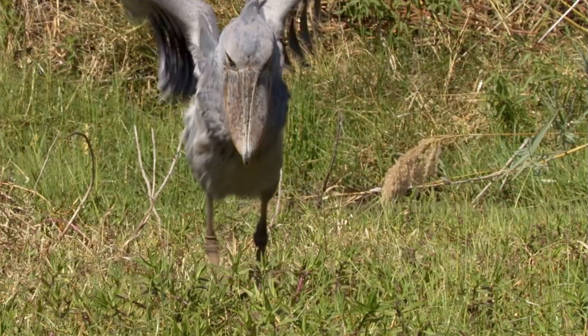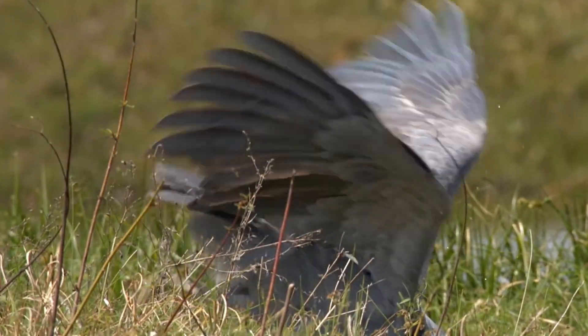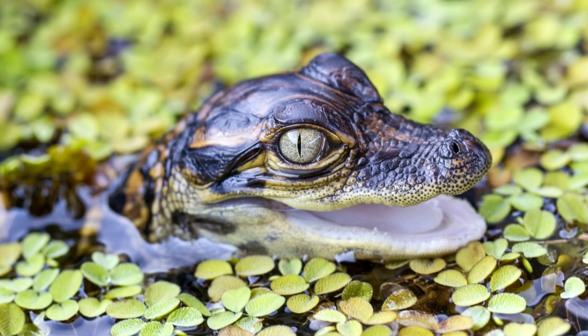When its food swims by, the shoebill plunges bill-first into the water, snapping its victim in two. They eat big fish like lungfish, eels, and catfish, and also prey on Nile monitor lizards, snakes, and baby crocodiles.